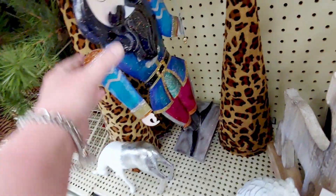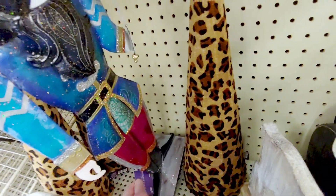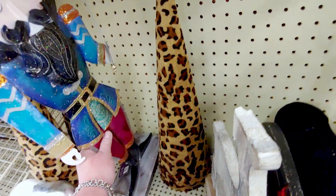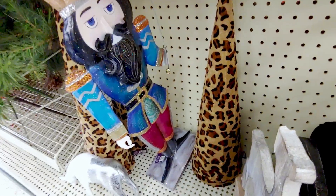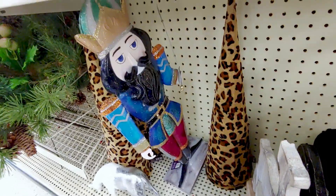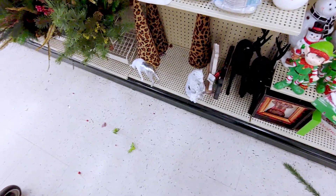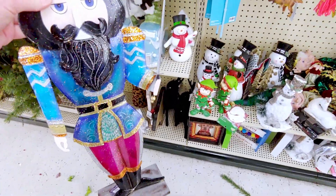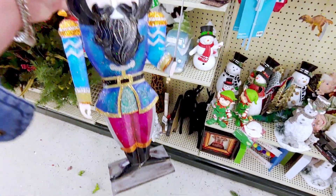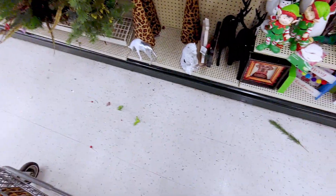Oh look at how cute he is — it's a nutcracker! He's kind of hard to get out. He was $19.99. You know what? I need to get him. I think. I'm going to put the phone down for a minute so I can take him out without dropping the top shelf. All right, so I got him out. Look at how cute he is. He's $19.99. I may have to get him. He's super cute. What a good value to begin with — $19.99. That's a good price.